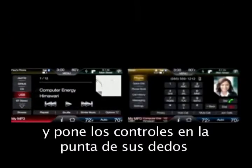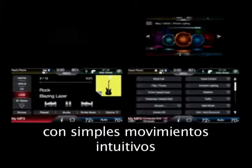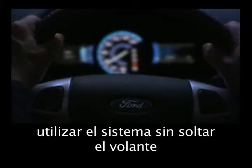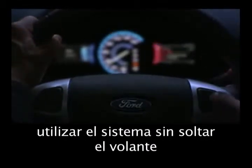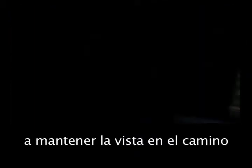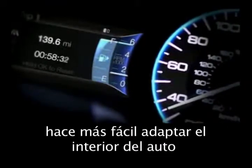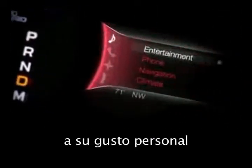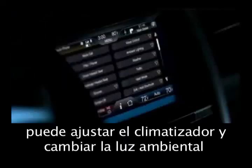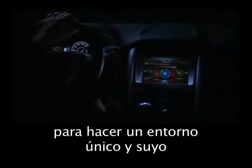A touchscreen you can customize puts the controls at your fingertips — just simple, intuitive touch. Steering wheel mounted controls let you use the system without taking your hands off the wheel. And two customizable displays directly in front of you help you focus on the road. DriverConnect technology makes it easy for you to precisely tune your car's interior to your personal taste. For example, you can adjust your climate and available ambient lighting to make the environment uniquely yours.